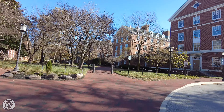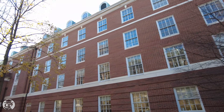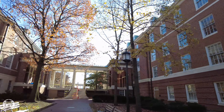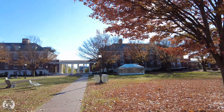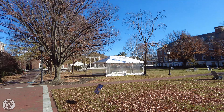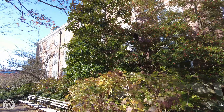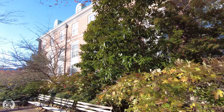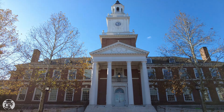Continue walking south and you'll be reunited with Mergenthaler and Remsen. Continue between them to reach JHU's famed Kieser Quad. Next to Mergenthaler, you'll see our starting point, the 100-year-old Gilman Hall, whose classrooms and offices represent the heart of the university.